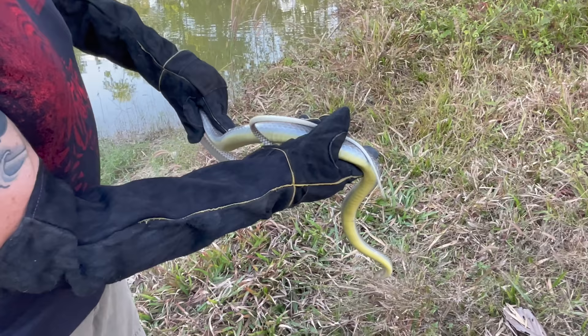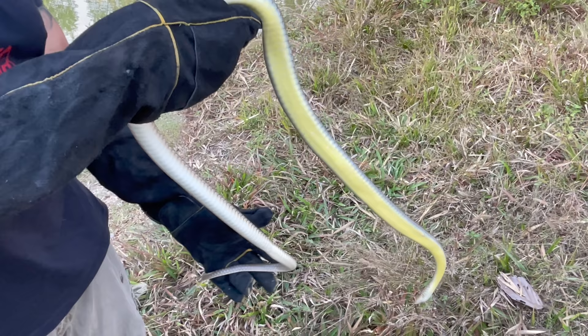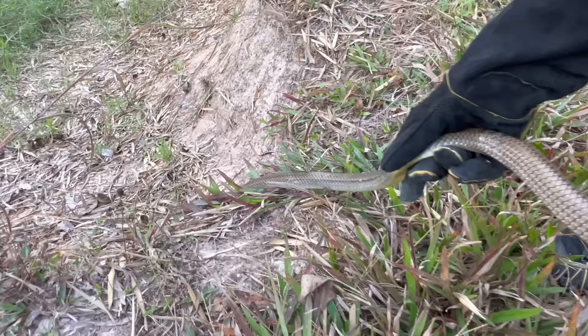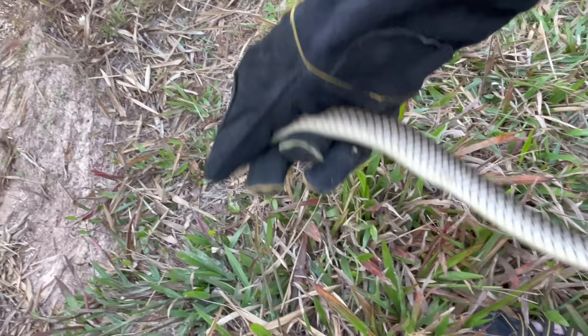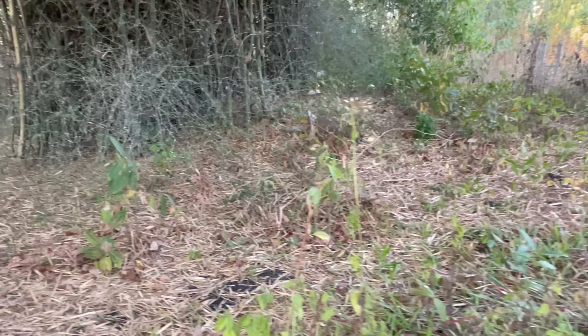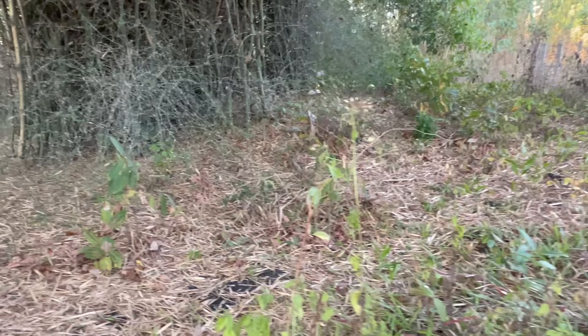This is going to take off like lightning — let's see if it goes into the water. The last time we released one of these near the water, it went in and dove down. It is very, very fast. You ready? Let's do it and see what happens. No, you don't want to go in the water — okay, fine. Straight to the bamboo.